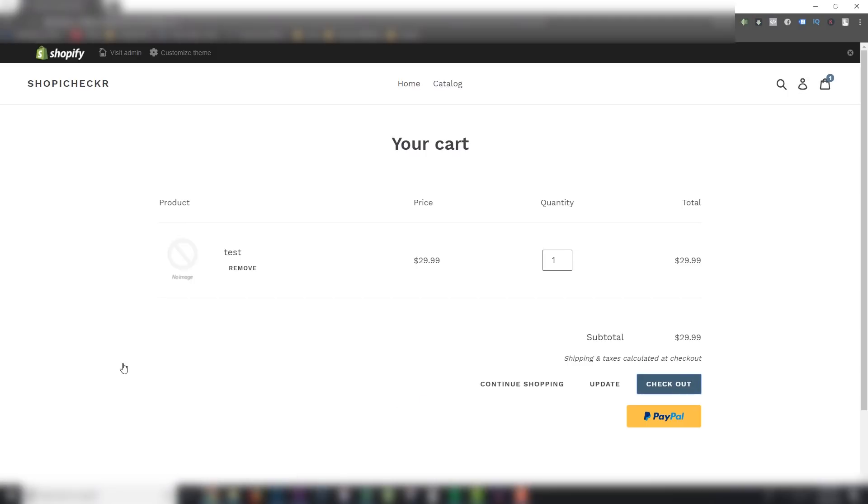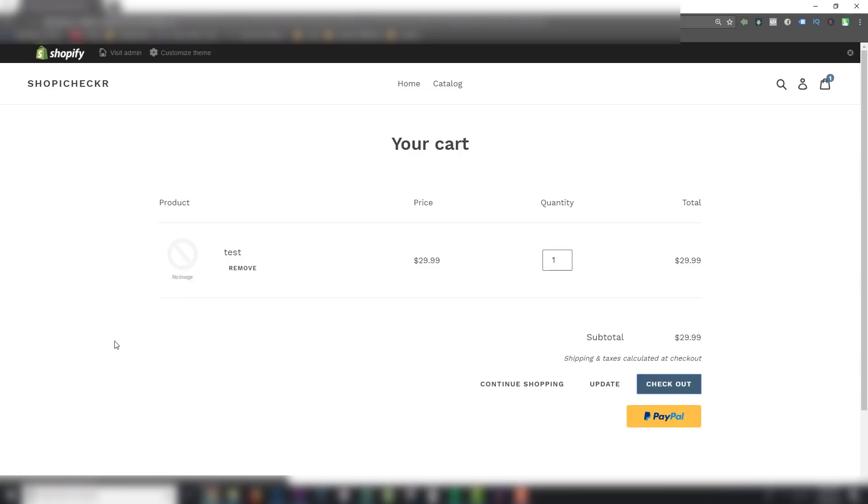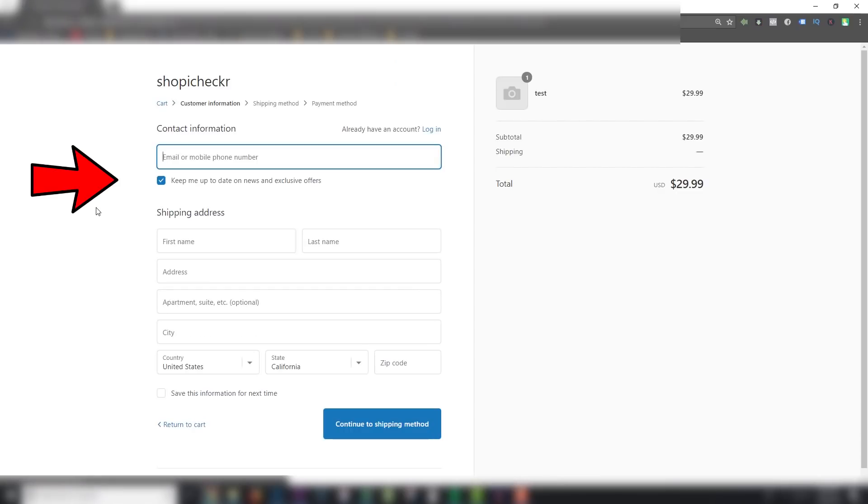If the customer is from the EU, Shopee Checker unticks your checkout marketing box so it is no longer pre-filled. If the customer is not from the EU, Shopee Checker will leave your checkout marketing box ticked so you can collect their email and grow your list. Super cool, right?